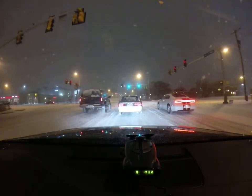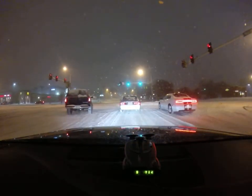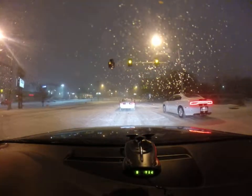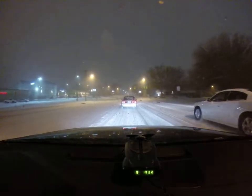I don't know if you can see it on the video, but that snow is flying sideways, and there are some big snowflakes right now.